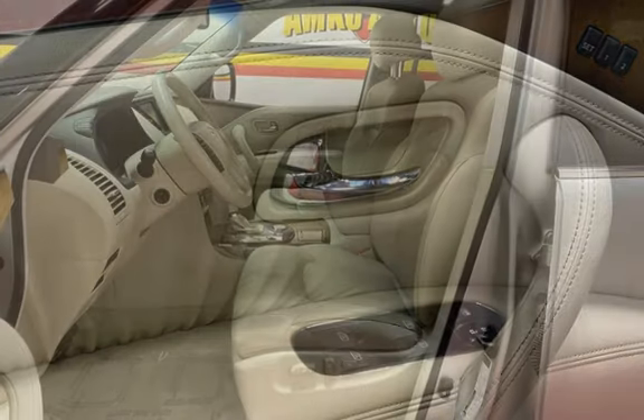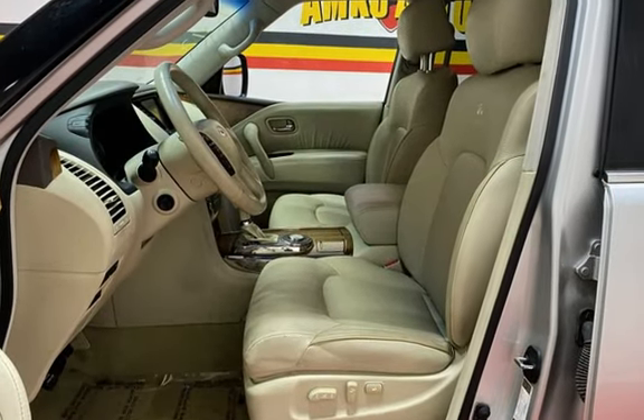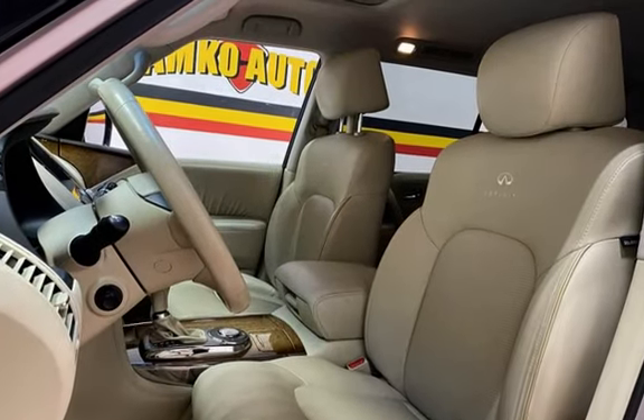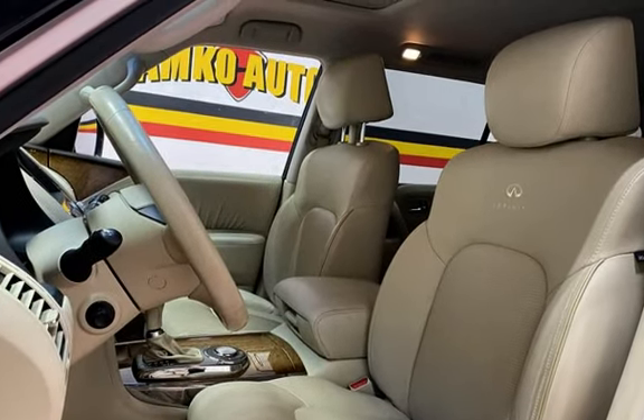Seat belt force limiters, power door locks, stability control, traction control, navigation system, wireless data link, trailer hitch, and rear privacy glass and window defogger.